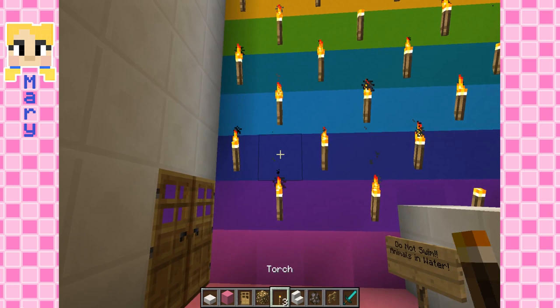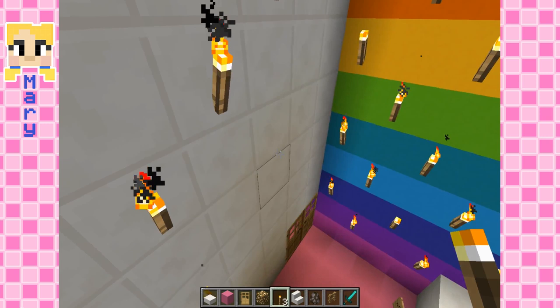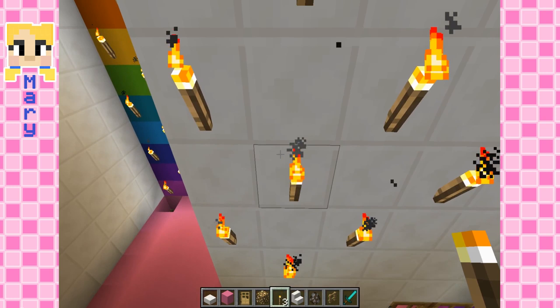I think I'm gonna put some torches up here on these walls, because I've been missing some torches ever since I took them down to make the walls, so I should probably put them back. That's a good idea. There we go. And then one right here.